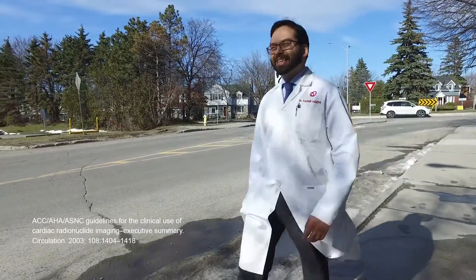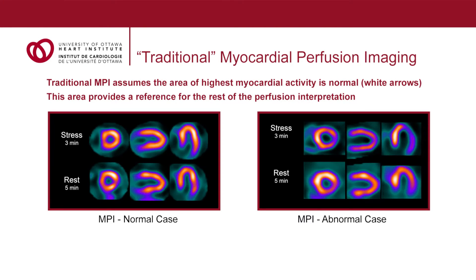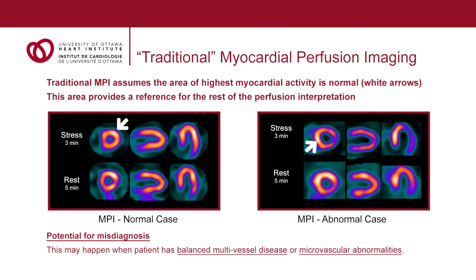Stress myocardial perfusion imaging remains a very good modality to assess for the presence of obstructive coronary artery disease, with a sensitivity of approximately 85 percent. Traditional myocardial perfusion imaging assumes that the area of highest myocardial activity is normal, and this area provides a reference for the rest of the perfusion interpretation. Issues arise when the area of highest myocardial activity is not normal, as occurs in cases of multi-vessel coronary artery disease and microvascular disease, leading to an under-representation of the severity and extent of disease.